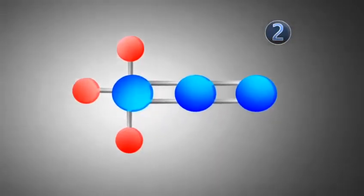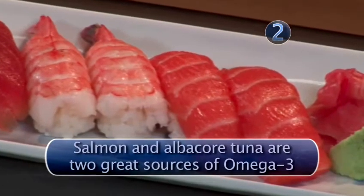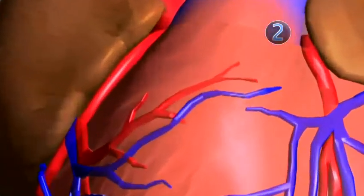Polyunsaturated fat is found in both plants and seafood. Fish have a particular polyunsaturated fat called omega-3. This fatty acid can reduce heart disease and clogged arteries.